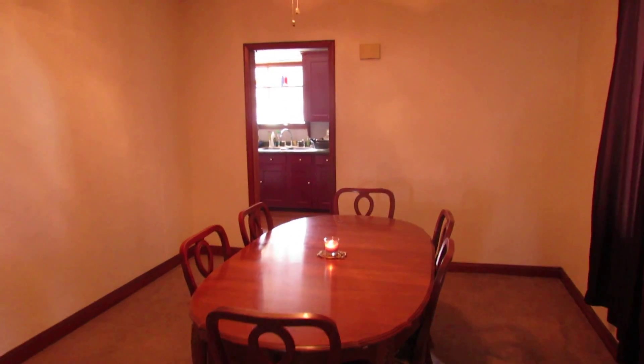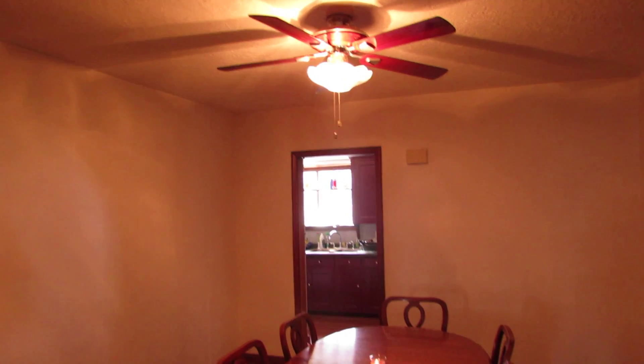As we walk in here, you've got the full formal dining room. As you can see, there's a nice ceiling fan, and working our way around, there is a little under-the-step storage or closet here for you.